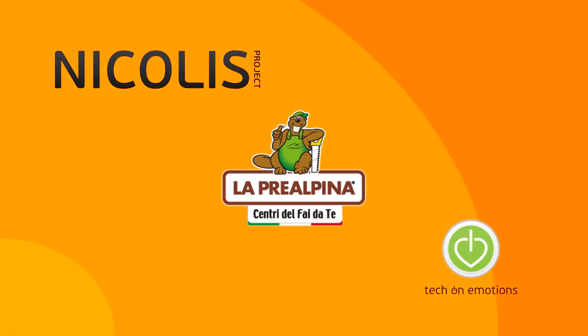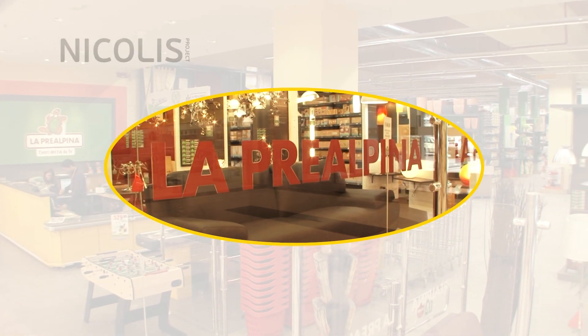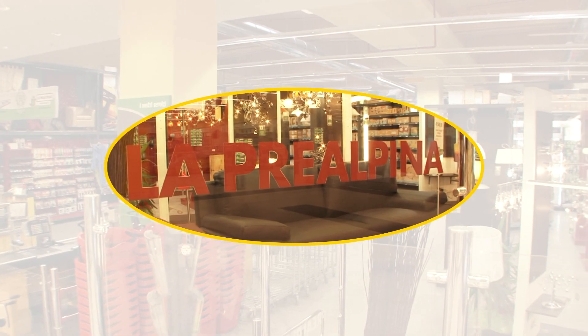The DIY store La Prealpina in Pino Torrenese, southeast of Turin, is the first DIY and home improvement store in Italy to use Pricer electronic labels.